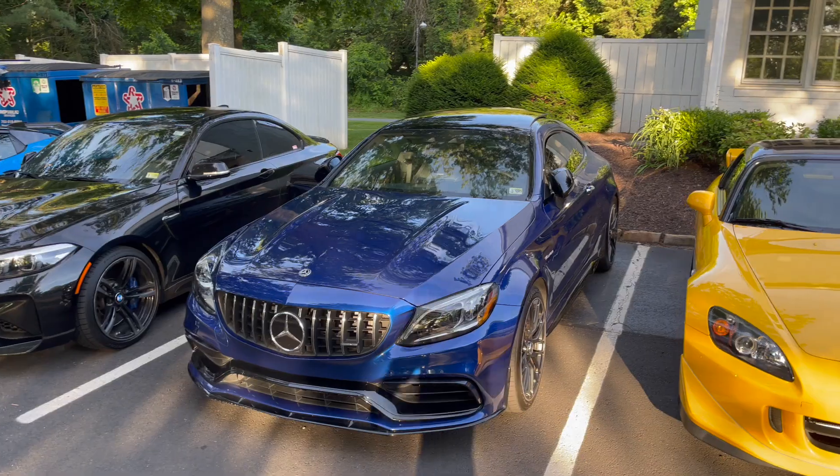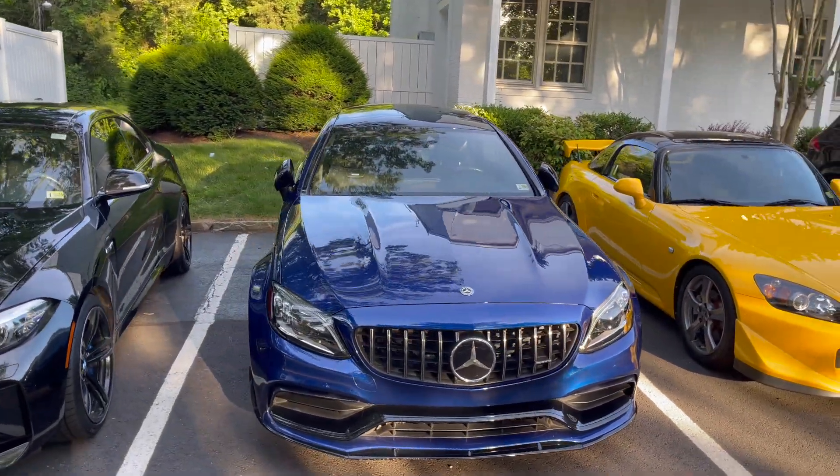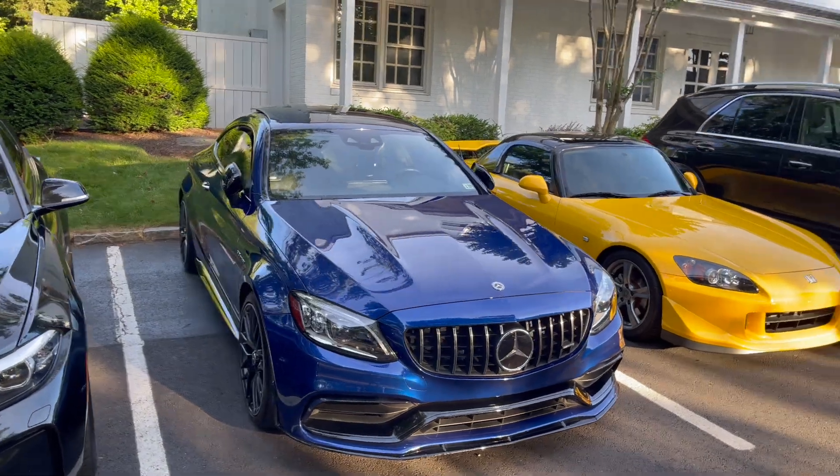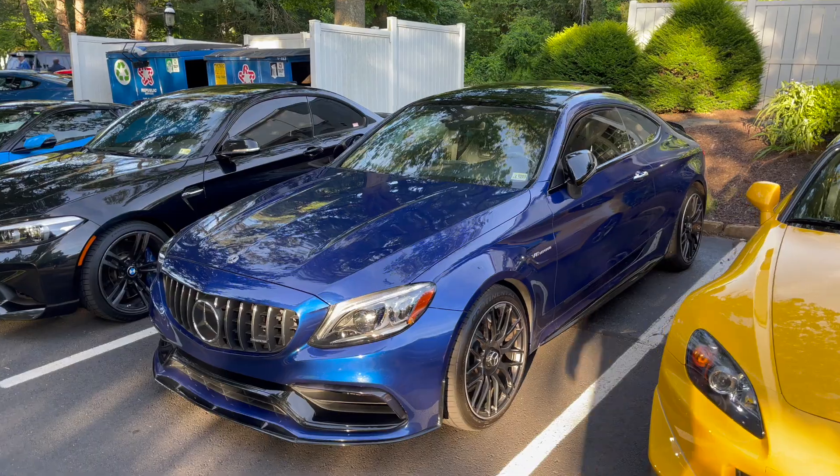What's up guys, welcome back to the channel. You guys join me on a quiet Saturday morning here at Katie's Cars and Coffee. This is my first car show with the C63, so I figured I'd take the chance to bring the car out and check out some other cool cars.